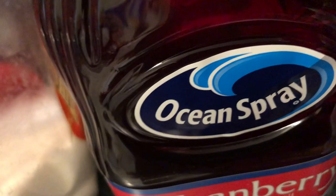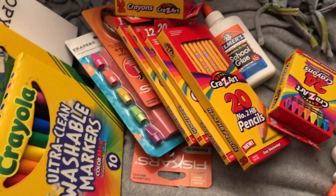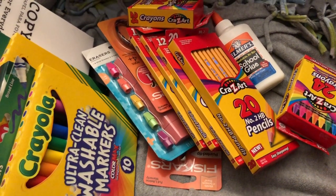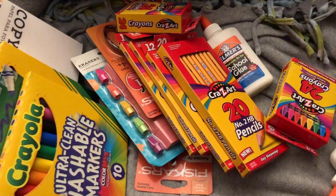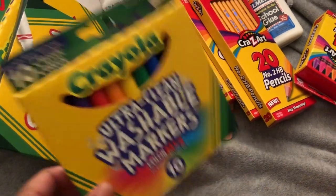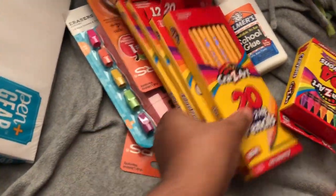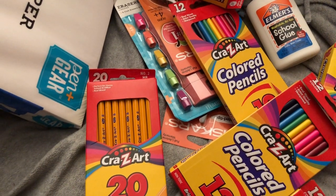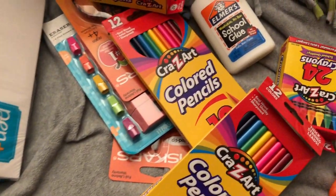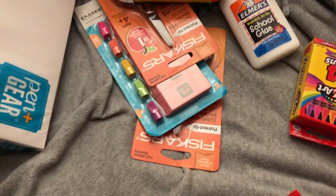Okay, let's jump right into the non-food items, which are basically school supplies for my children, so I can go ahead and finish up this video. Everything was on sale. I ended up getting Crayola washable markers — they were a dollar each so I got three. I got some number two pencils, 20 in a pack — I think they were about 75 cents. I got some colored pencils that were 50 cents each — I got three of those as well.